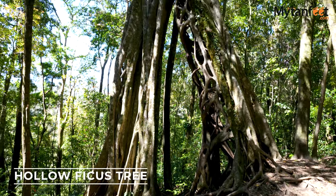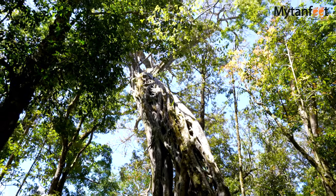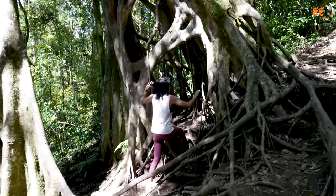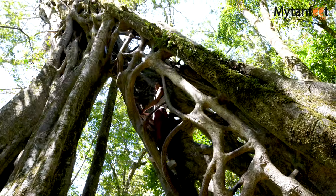The fourth spot is the hollow ficus tree. This tree is completely hollow and is big enough for a person to climb up to the top. The hollowed out tree root system provides easy-to-find handles and grips, and if you make it to the top you'll be rewarded with a beautiful view of the valley below.